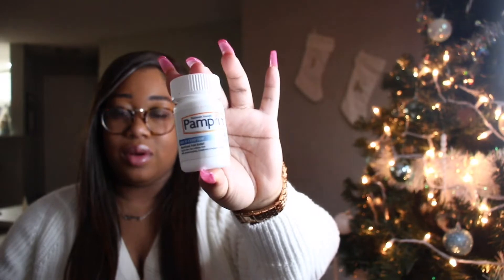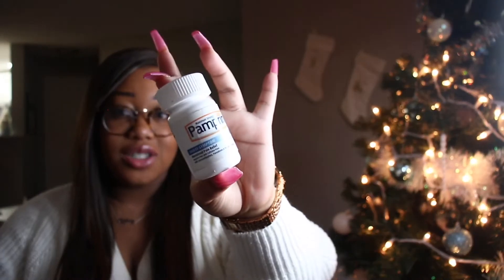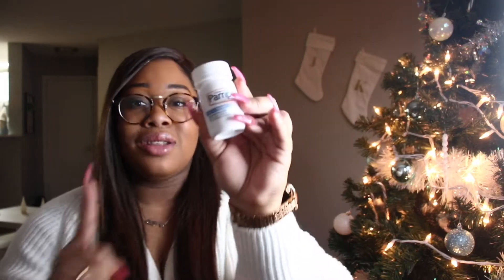Next up we've got Pamperin — if you know, you know, it's for cramps. I keep all types of things in here — I am a pharmacy. You never know when someone's gonna need something. Someone might have a headache, someone might have an allergic reaction. I keep all of that in here. I think it's just smart to keep stuff on you so you don't have to go to the store or go home because your throat is swelling up.